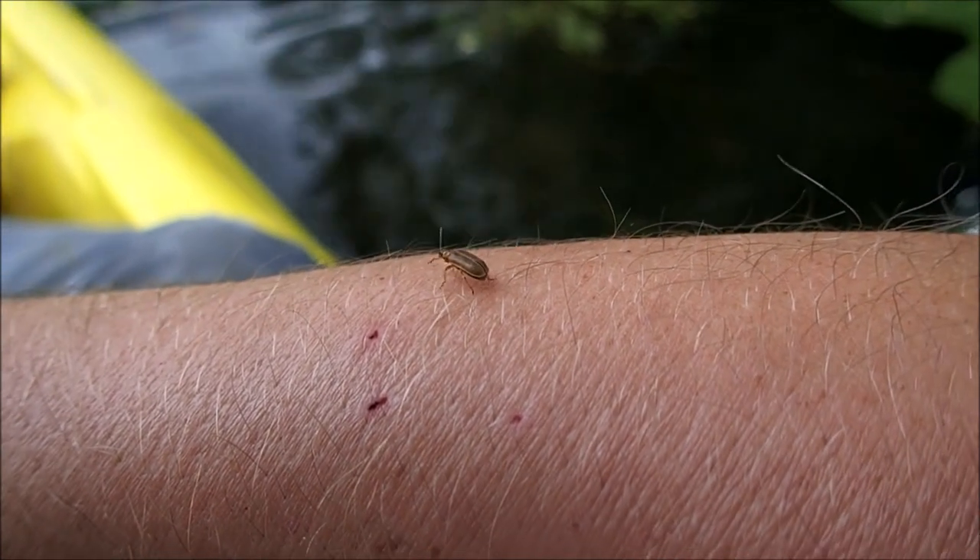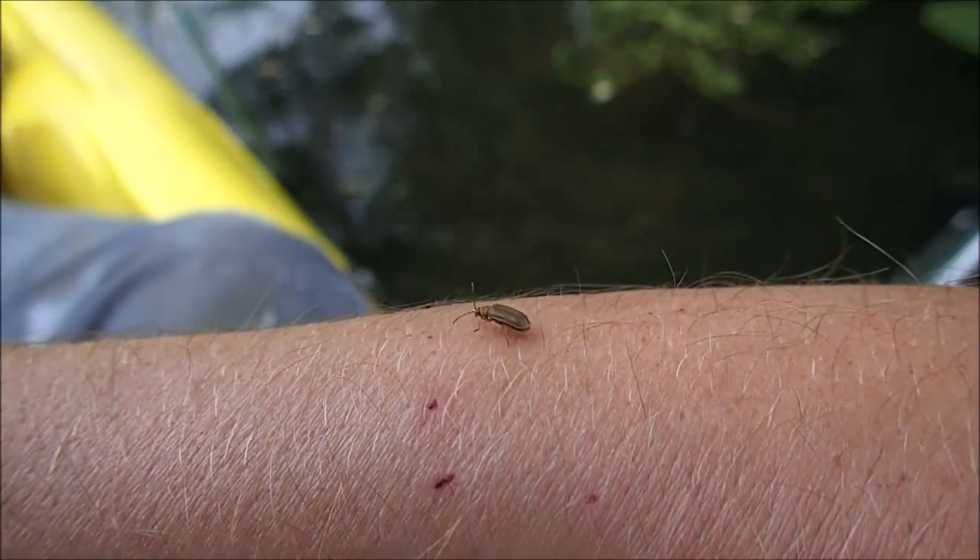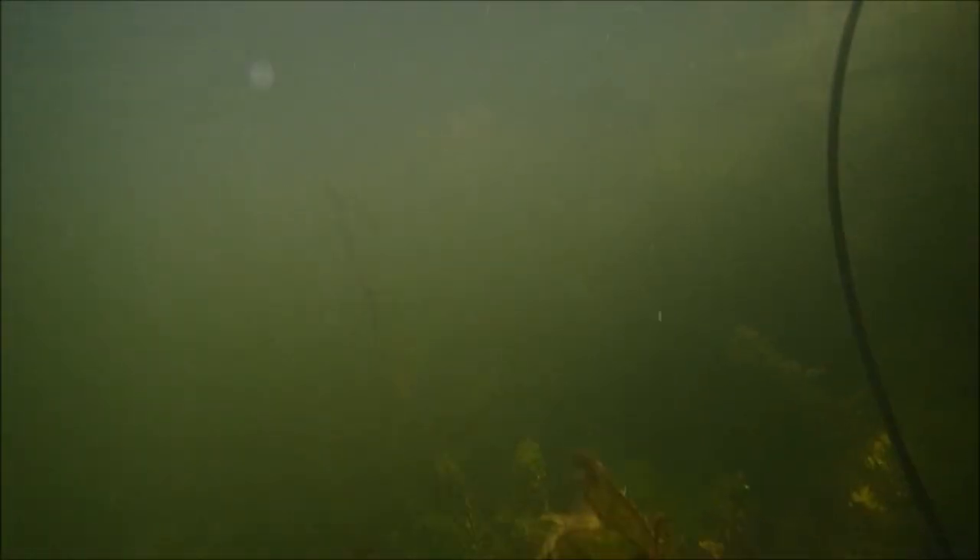A rather smaller beastie has landed on my arm. Let's go under the water again for another look at those young fishies.